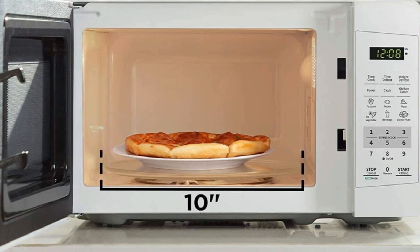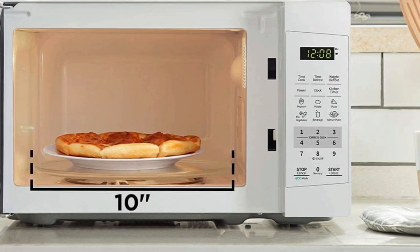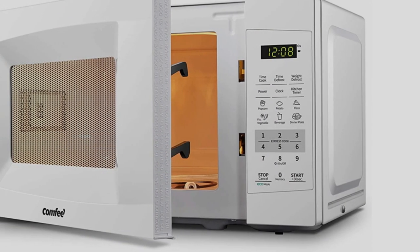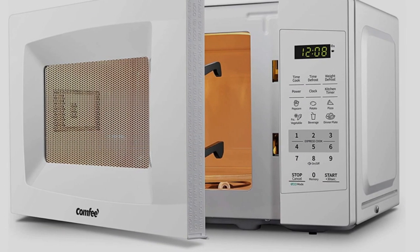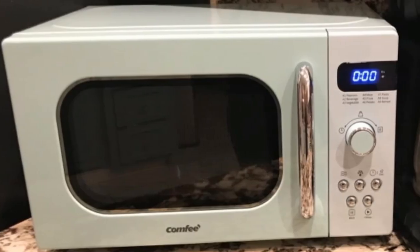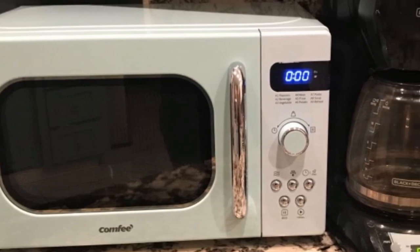Other features include a mute button, digital clock, kitchen timer, and child safety lock. The glass turntable is a roomy 12.4 inches, and bright interior lights allow you to monitor food. Like other premium-grade microwaves, Comfy's comes with an energy-saving eco-mode, allowing you to save up to 50% of standby power consumption. The external dimensions are 17.3 by 13 by 10.2 inches.